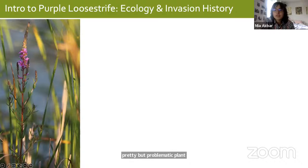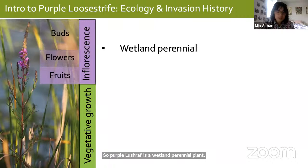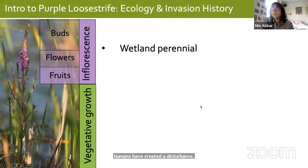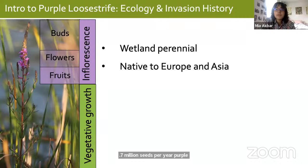Purple loosestrife is a wetland perennial plant often found in ditches, meadows, marshes, and alongside lakes. Disturbance germinates the seeds, which is why it's so commonly found in areas where humans have created a disturbance. It can produce upwards of 2.7 million seeds per year. Purple loosestrife is native to Europe and Asia and was introduced in the 19th century through multiple routes including ship ballast, imported livestock, seed for gardens, and beekeeping. It's still used today as an ornamental plant in Canada and has spread across North America.